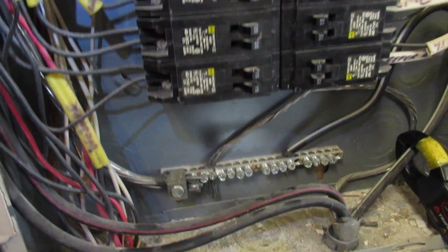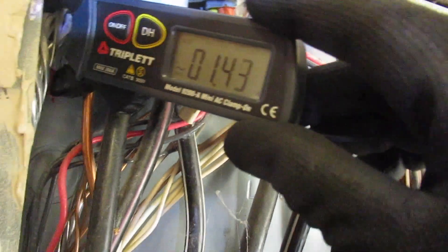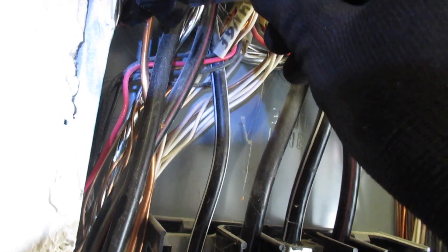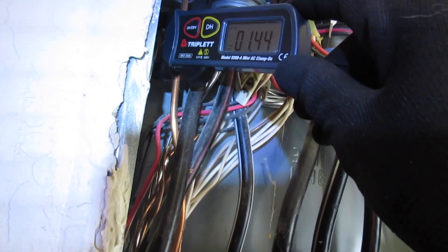We're not getting any problem flagged for that right now, but up here we have 1.45 amps on the ground cable going back to the service entrance. And at the service entrance we've measured as much as 7.5 amps of net current.